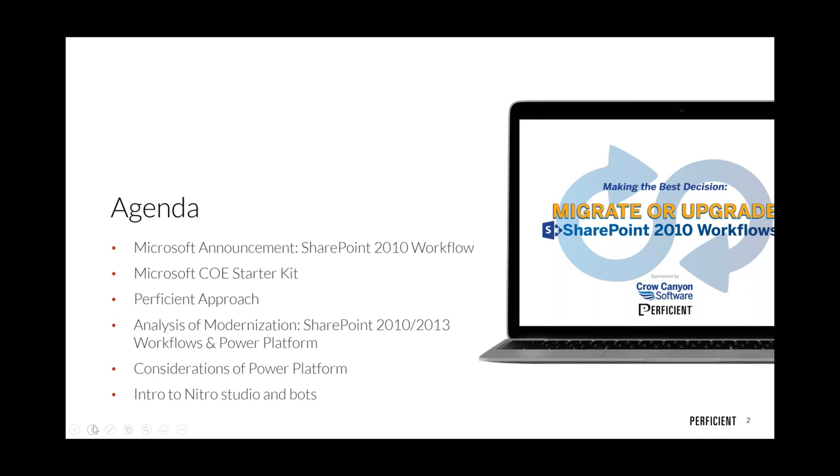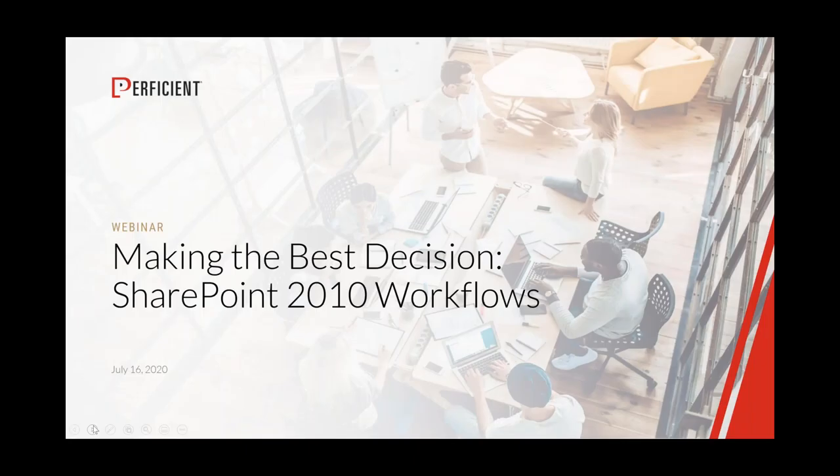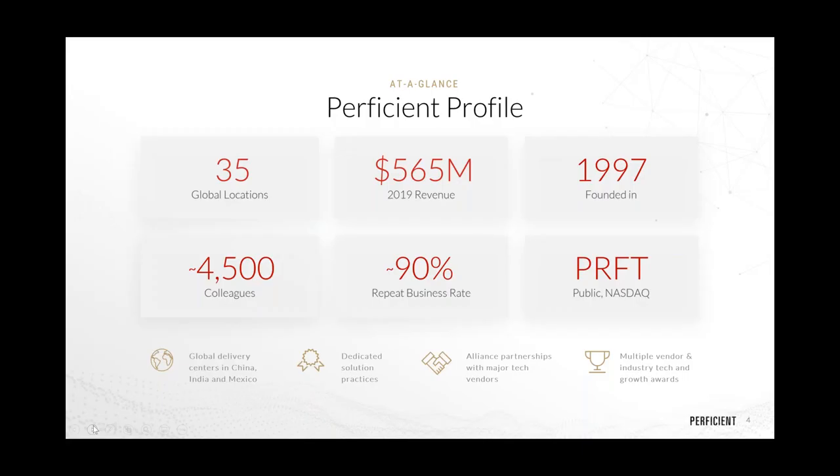We'll also hand it back to Scott to dig into some other considerations around the Power Platform and introduce you to one of the great products in the Microsoft ecosystem: Nitro Studio. Let's dive into making the best decisions around SharePoint 2010 workflows.